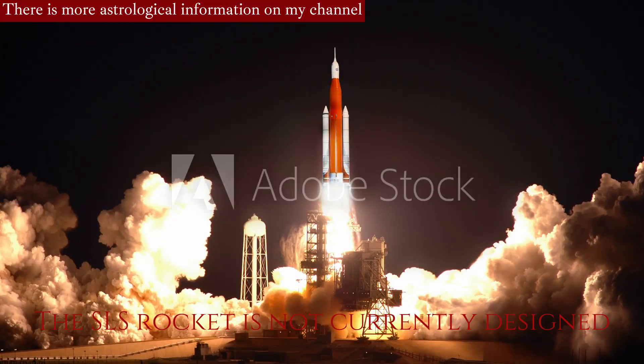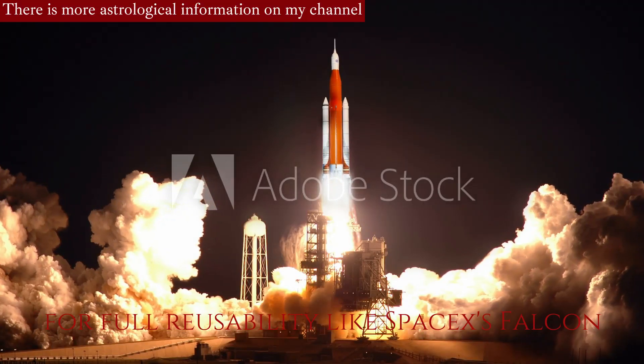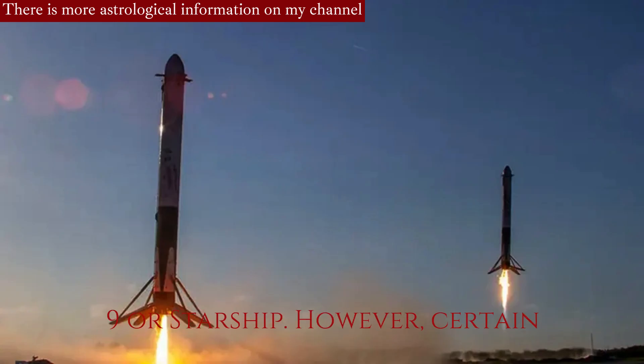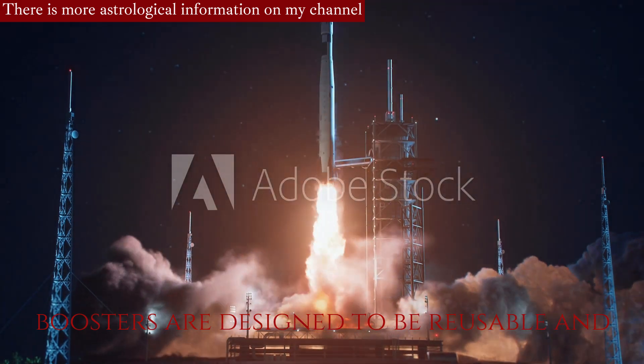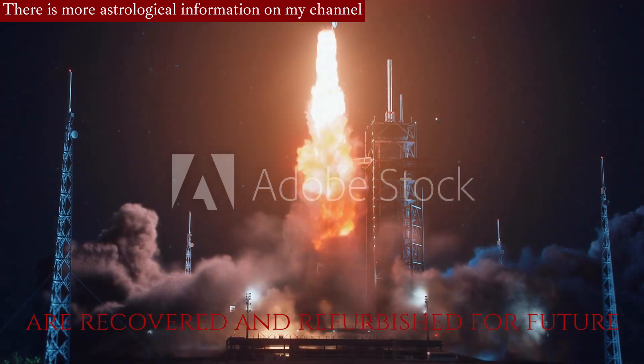Reusability: The SLS rocket is not currently designed for full reusability like SpaceX's Falcon 9 or Starship. However, certain elements, such as the solid rocket boosters, are designed to be reusable and are recovered and refurbished for future use.